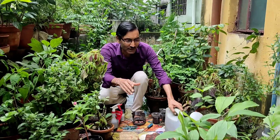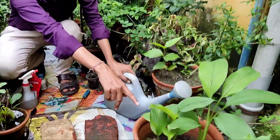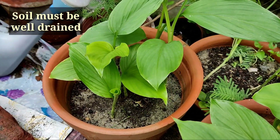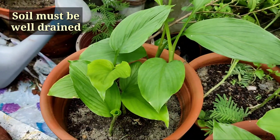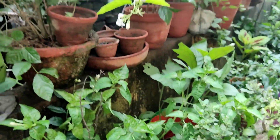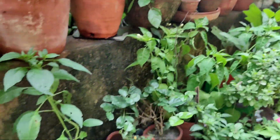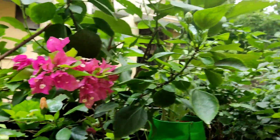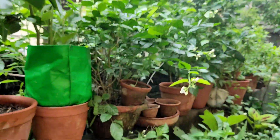I will be telling you three tips. The first thing is your soil mix should be very well drained. If your soil is very well drained, there will be very less damage to your plants because water will not be held in your pots and will drain out properly after the rain.